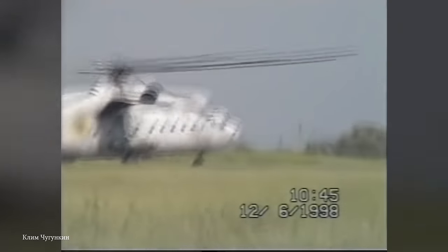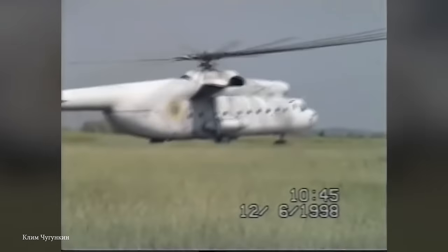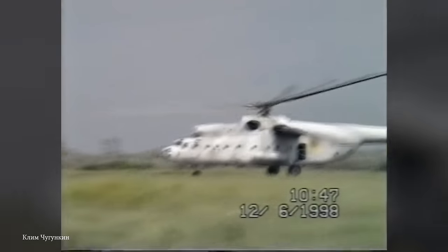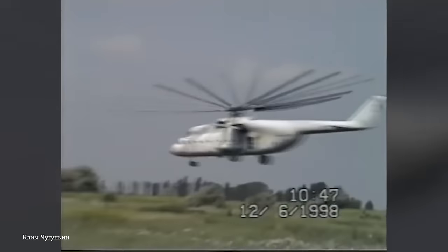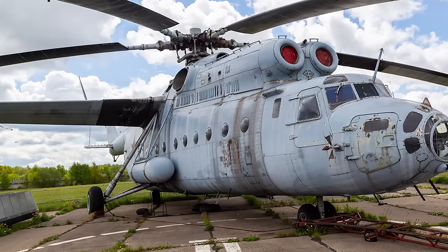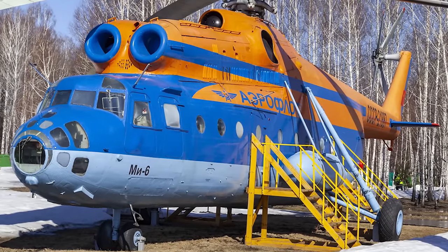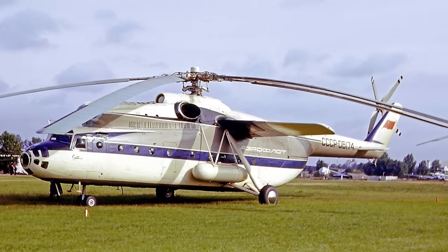That idea turned into a project led by Mikhail Mil, and the Mi-6 was born. The helicopter made its first flight in 1957, and it wasn't long before it was adopted for various purposes, while continuing to play a pivotal role in Soviet military strategy. The Mi-6 measures about 109 feet in length, has a six-bladed main rotor with a diameter of 116 feet, stands around 26 feet tall, and can carry a maximum takeoff weight of about 92,000 pounds.